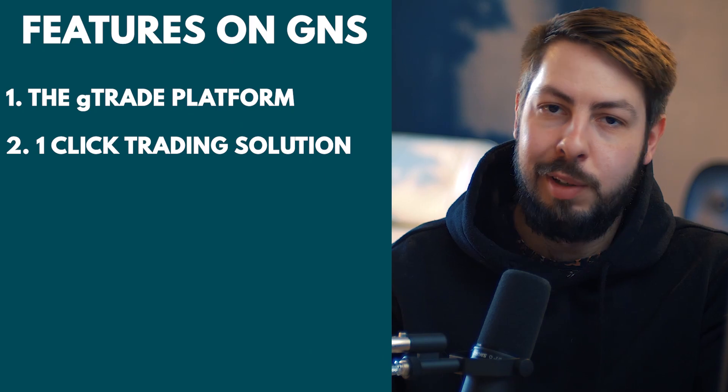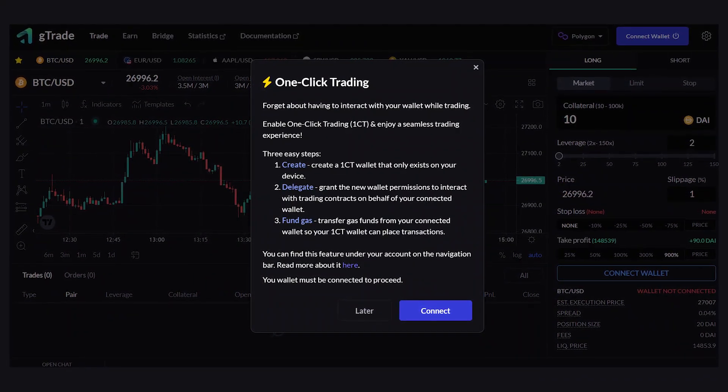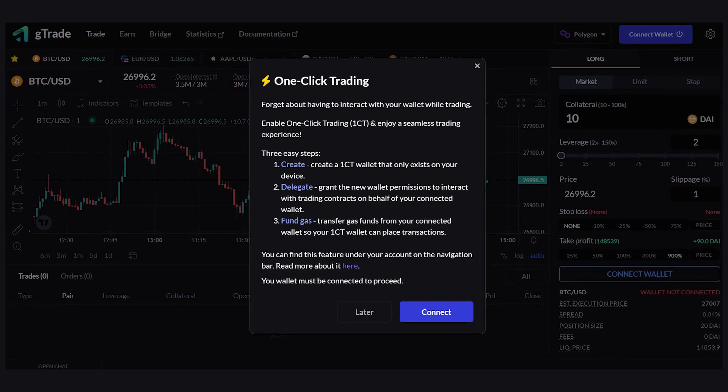Second, their one-click trading solution. Gains Network supports one-click trading once you create a one-click trading wallet on the G-Trade platform. Once this is enabled, you can proceed with making your usual trading orders, which are then immediately processed as requested, basically reducing the time required to put in trades.